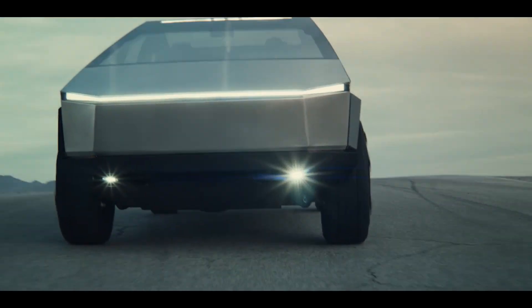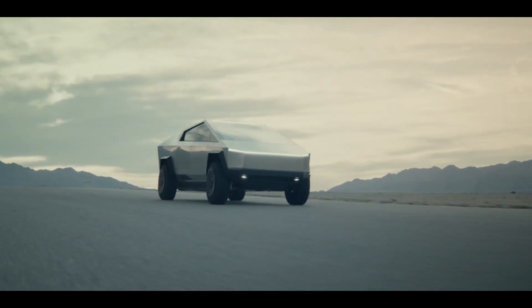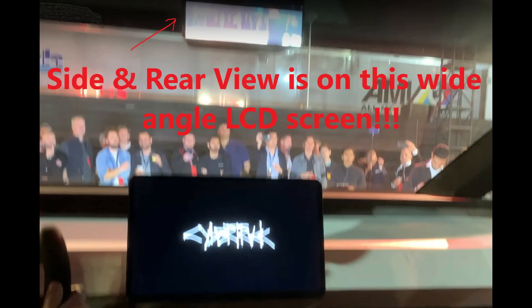The Tesla Cybertruck really does have genuine laser cannons on it. People online are saying the Cybertruck is just a prototype because it has no windshield wipers and no rearview mirrors.